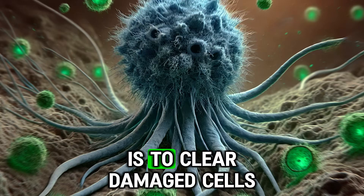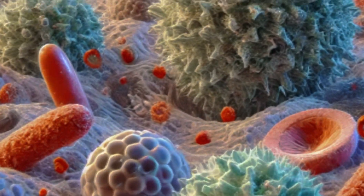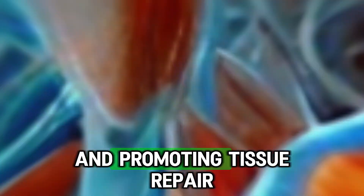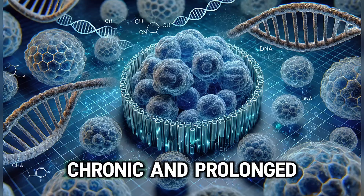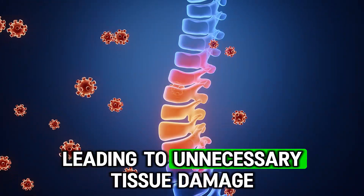The purpose of inflammation is to clear damaged cells and neutralize the source of injury. At first glance, inflammation seems beneficial because it protects the body by eliminating harmful agents and promoting tissue repair. However, when inflammation becomes chronic and prolonged, it can do more harm than good, leading to unnecessary tissue damage.